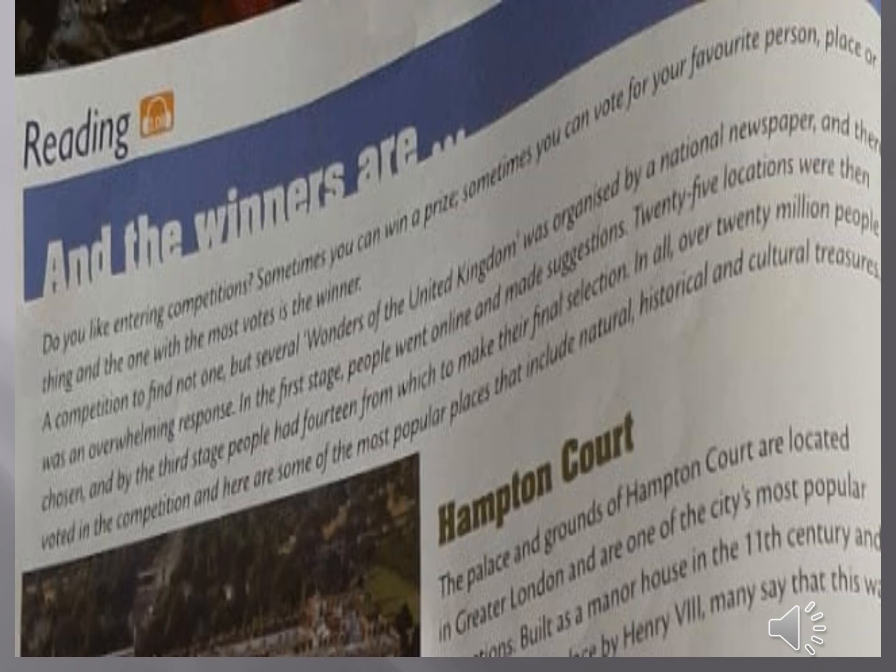This paragraph is talking about the main objective of this competition, which is to find not one but several wonders of the United Kingdom. This competition was organized by a national newspaper and there was a very great response. There are three stages in this competition, and the number of people who took part was over 20 million.